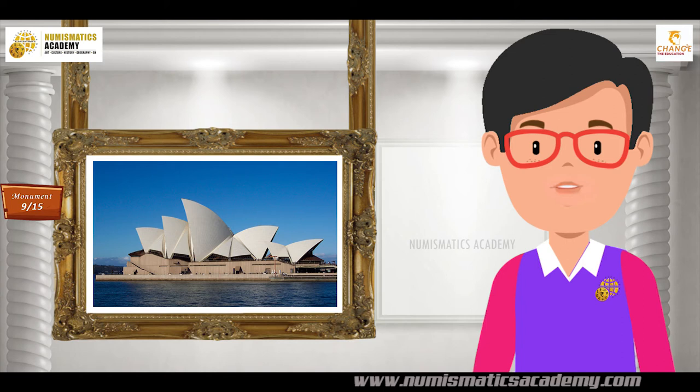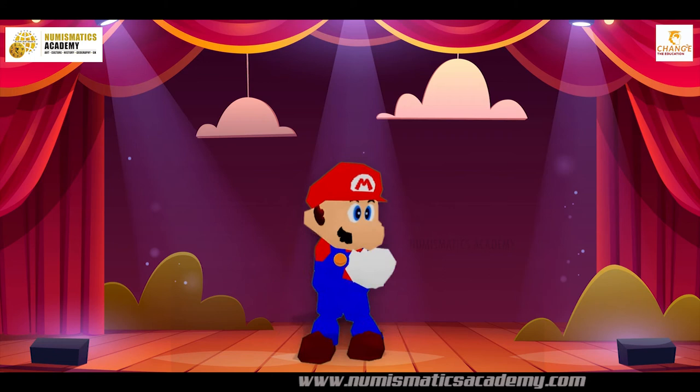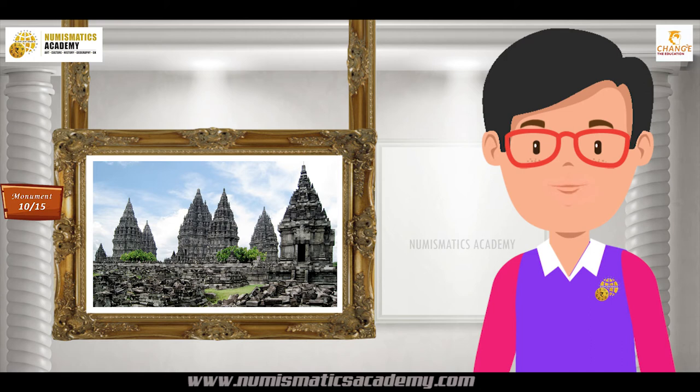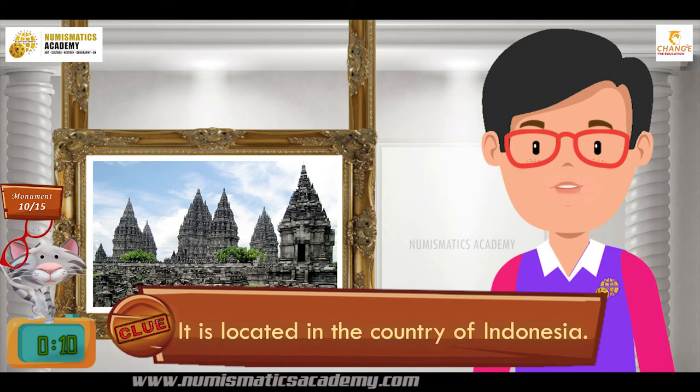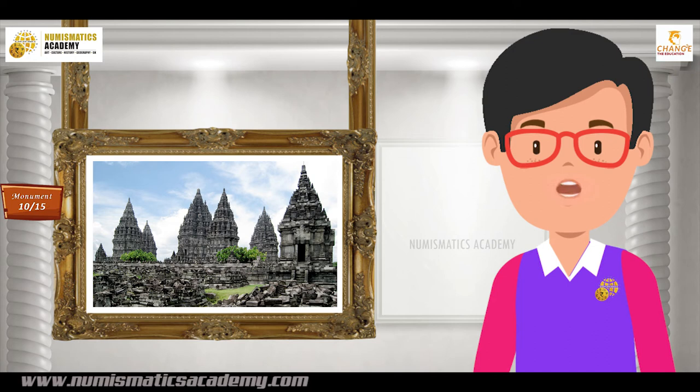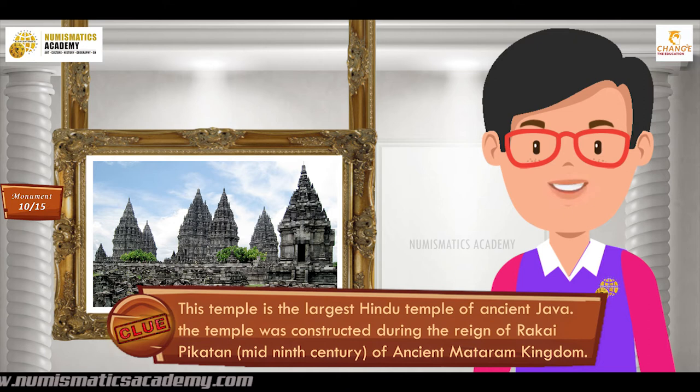Here's the next one. Do you know what this monument is? Let me give you a clue. It is located in the country of Indonesia. Did you find it? If not, here's another clue. This temple is the largest Hindu temple of ancient Java. The temple was constructed during the reign of Rikai Pikatan, mid-9th century of the ancient Mataram Kingdom. You are absolutely right — it's Prambanan.